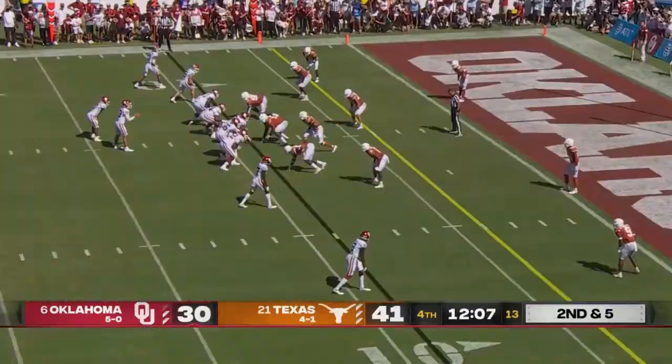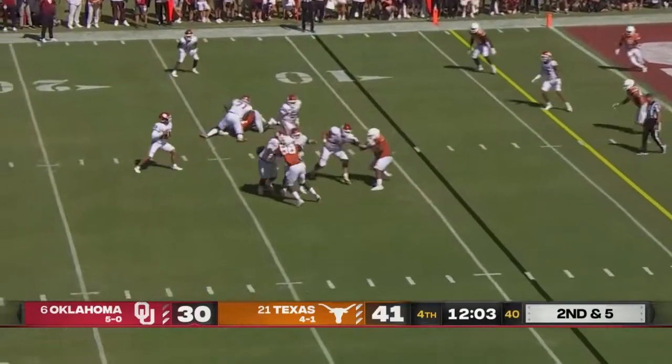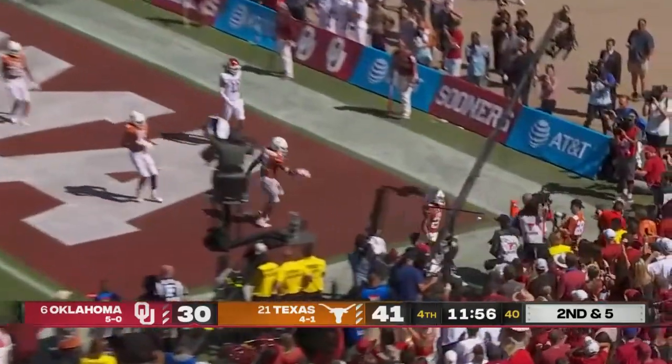Texas defense staggered at the moment. Williams has all day to throw, backpedaling, now rolling, scanning the end zone, delivers — incomplete!